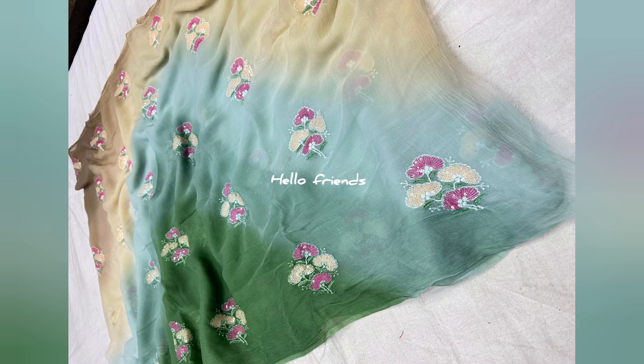Hi everyone, welcome back to my channel. Today I'm going to talk about this gorgeous half-year multi-resham sequins work saree — a real beauty that I just got my hands on. This saree is absolutely stunning with its intricate buti work all over.